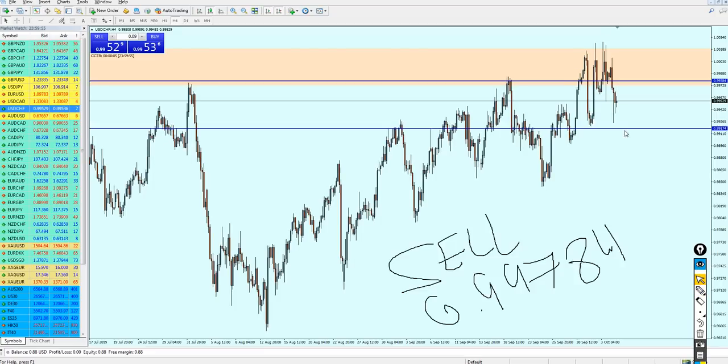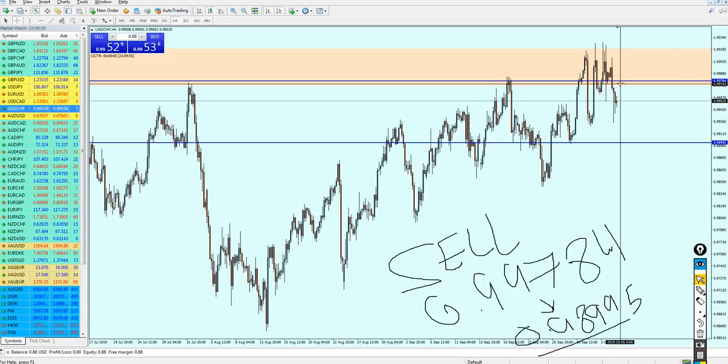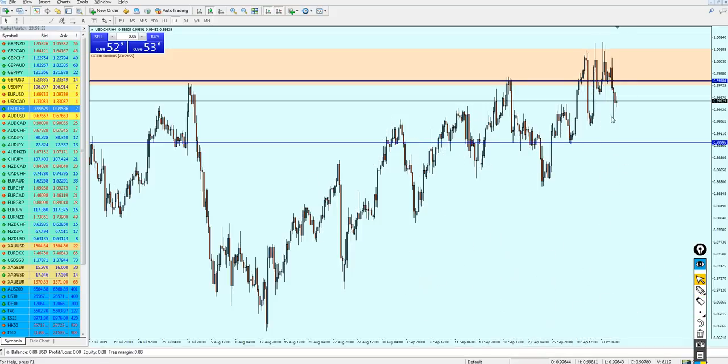USDCHF should be good to start selling at 0.99784, keeping the trade running until it hits the support level. The take profit will be 0.98995, which is approximately 75 pips of profit. After that we can't predict what will happen — USDCHF is really tricky with a lot of zigzag moves and ranging. I prefer to avoid it, but we have to give the signal. Expect USDCHF to go about 28 pips up to the resistance before selling.